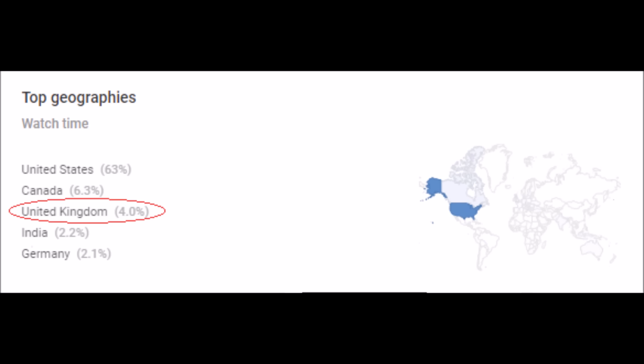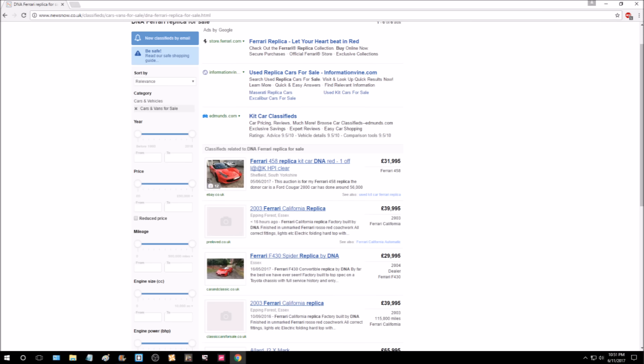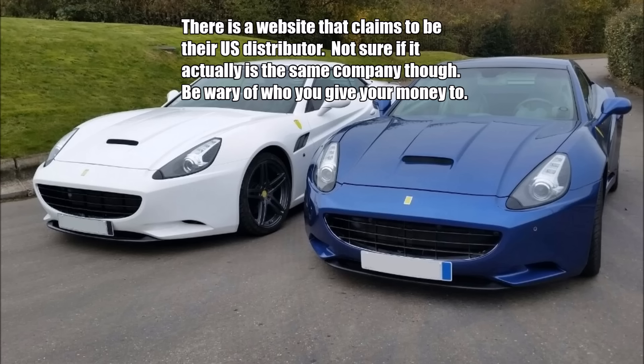This entry was for my UK viewers — all 4% of them, love you guys — because DNA Automotive is based in the United Kingdom. You can even find finished DNA Automotive replicas for sale on eBay, built by other people, for anywhere from £19,000 to £25,000. If you're in the States, I wouldn't recommend going out of your way to get one of these cars due to all the import fees and the trouble of finding donor cars in the first place.